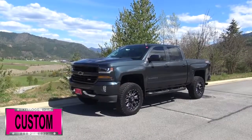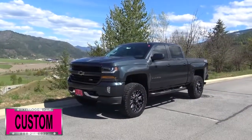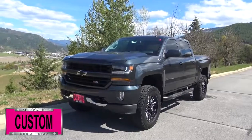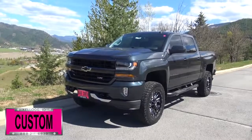Here at Dave Smith Motors we customize accessories better than anyone, and today I want to give you a quick look and walk around of this 2017 Chevy Silverado 1500 Z71 4WD LT Crew Cab. This is a great example of what our Dave Smith Customs team can do for your new truck.